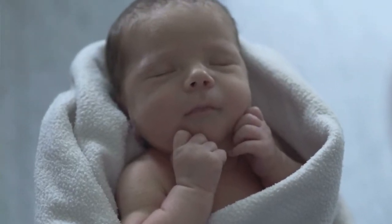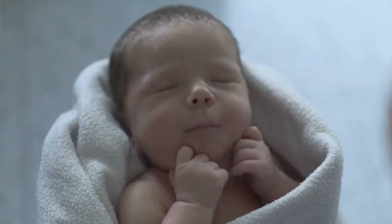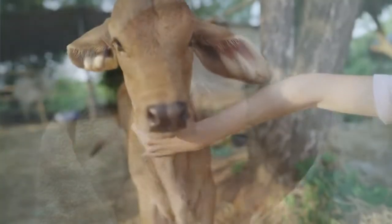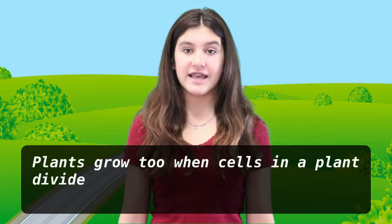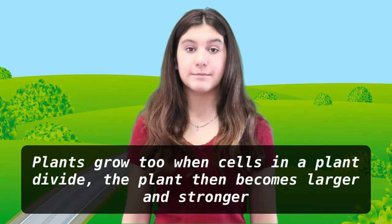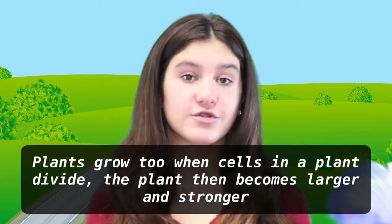Living things need to grow by making new parts and replacing old ones. For example, a human baby will grow into an adult, and a young animal will grow into an adult animal. Plants grow too. When cells in the plant divide, the plant then becomes larger and stronger.